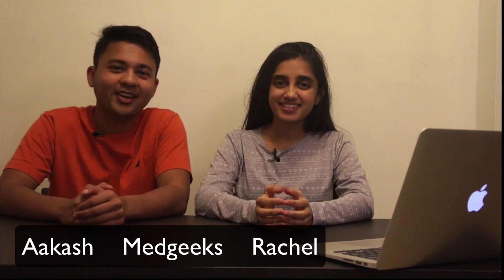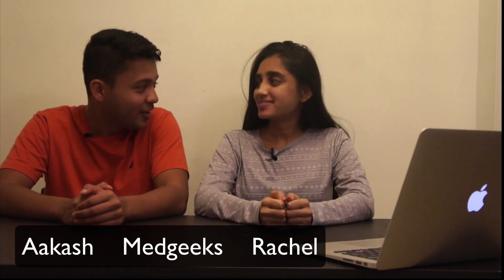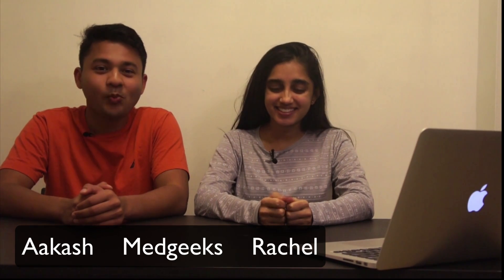Hey, what's up guys, welcome back. Rachel's back this time, so that's a plus, and she's got a great case for us. I'll tell you why this is special at the end of the case, but until then stick around.